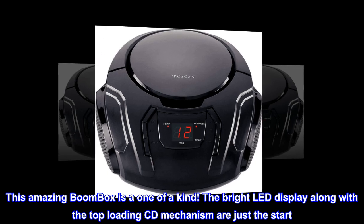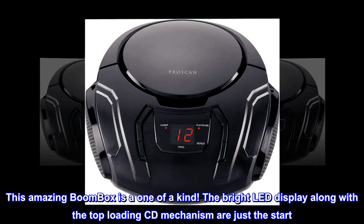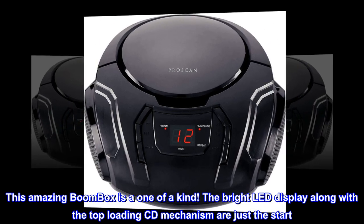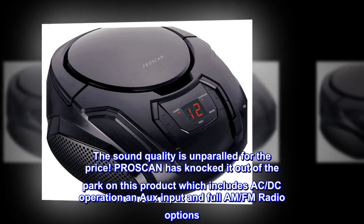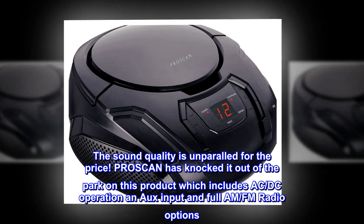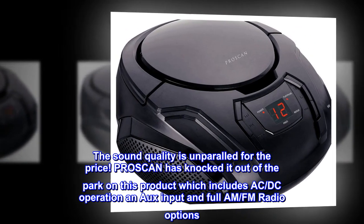This amazing boombox is a one-of-a-kind. The bright LED display along with the top-loading CD mechanism are just the start. The sound quality is unparalleled for the price. ProScan has knocked it out of the park on this product, which includes AC/DC operation, aux input, and full AM/FM radio options.